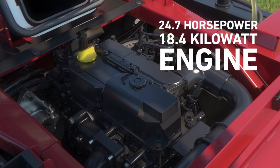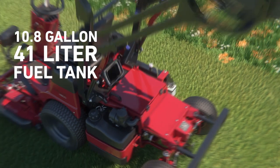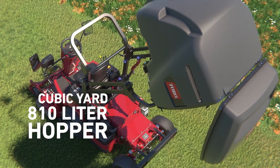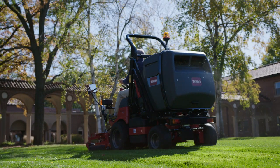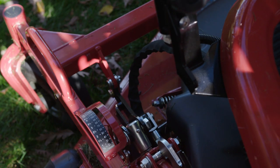With a powerful 24.7 horsepower 18.4-kilowatt engine, a large 10.8-gallon 41-litre fuel tank, and one cubic yard 810-litre capacity hopper, you can mow longer without stopping. You don't even have to stop to adjust the height of cut.